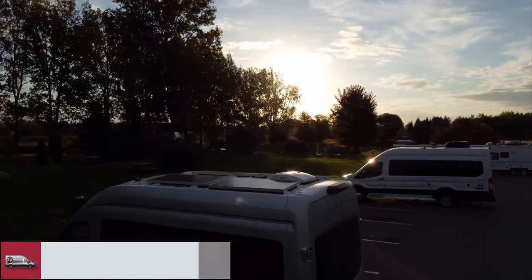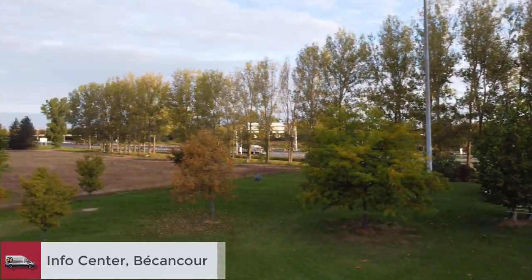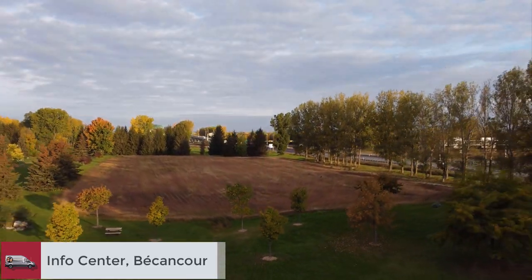We ran into fellow boondockers at this tourist information center — another good spot for spending the night.